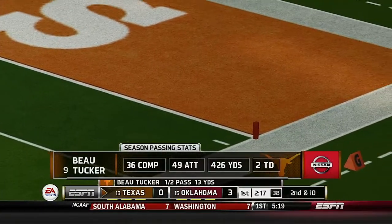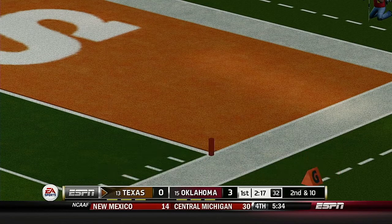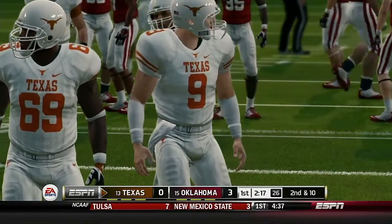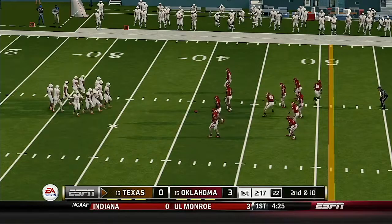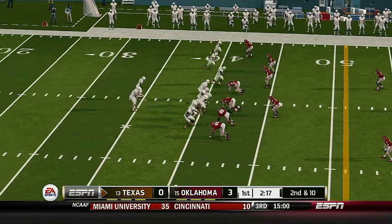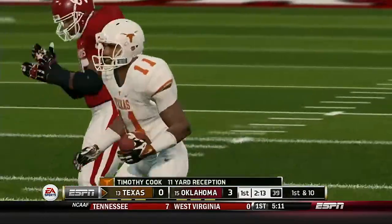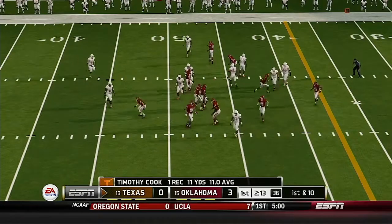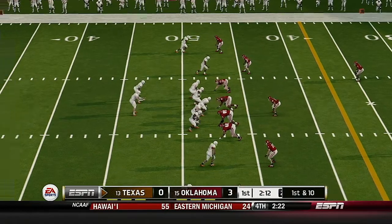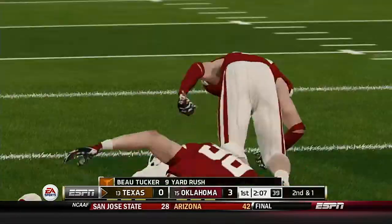Tucker is the kind of guy that could end up with some national honors because right now he's leading the conference statistically. Second and ten from their own 41-yard line, it's second down. He slings it — here's an opening — gains his way to the 39-yard line.